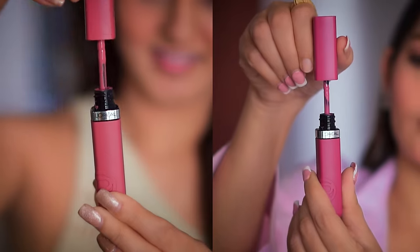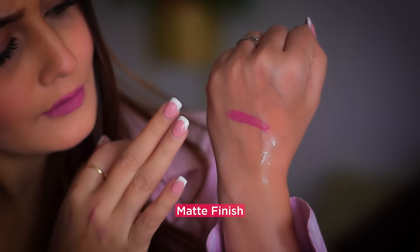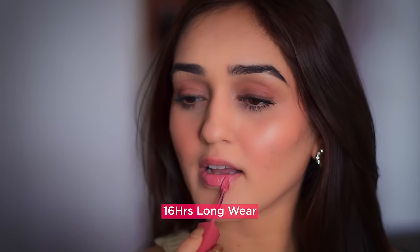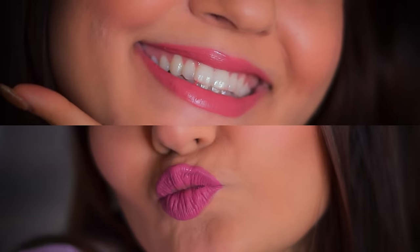L'Oreal Paris Infallible Matte Resistant Liquid Lipsticks are like magic wands as they give you that intense color in just one swipe. You can wear it for 16 hours and it won't move a bit, so no tension of retouching again and again. It also has hyaluronic acid which keeps your lips hydrated and plump.